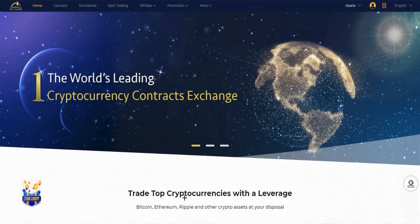Hi, today I'm going to share with you Bityard, the world's leading first cryptocurrency contracts exchange. You can trade here the top cryptocurrencies with leverage — for example, for Bitcoin it's 100x leverage, for Ethereum it's 80x leverage. I will show you the other currencies too. I hope you like this site and my video, so let's start.